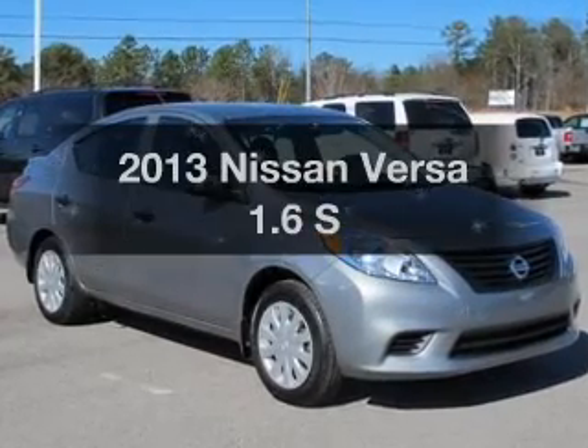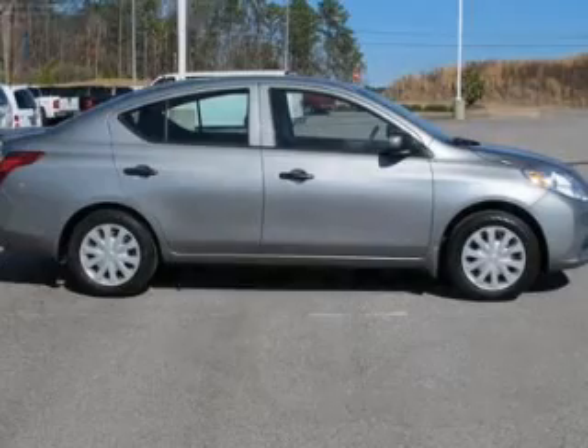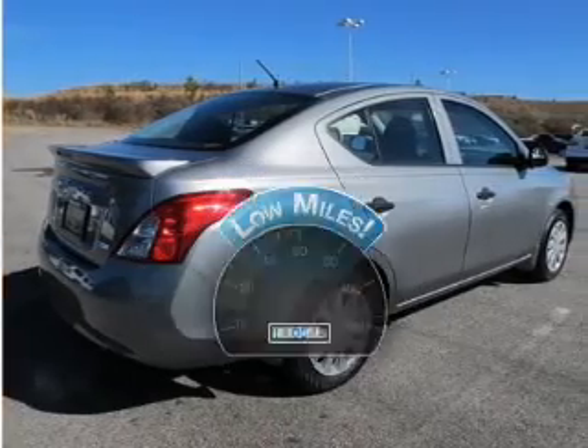Get noticed in this 2013 Nissan Versa. If you're looking for a first-rate auto, this one could be yours today. Low mileage is an important factor in your purchase, and this vehicle delivers a low odometer reading.